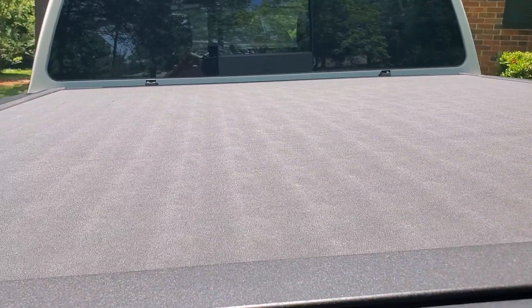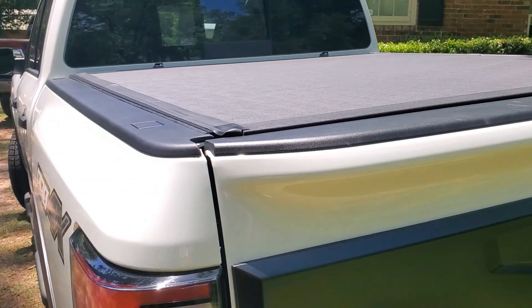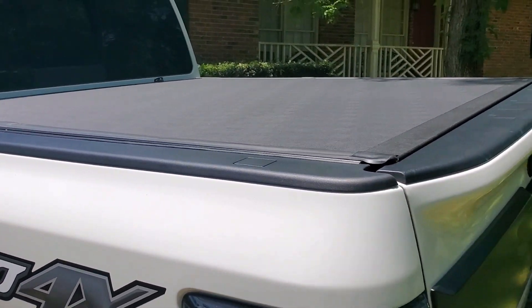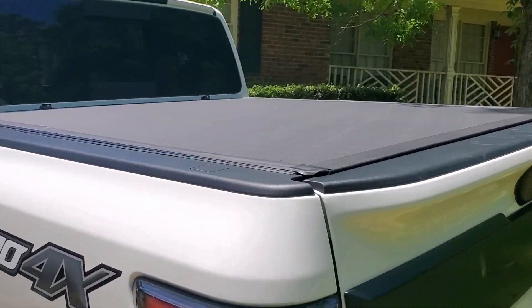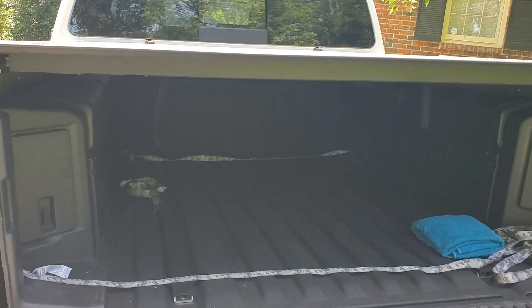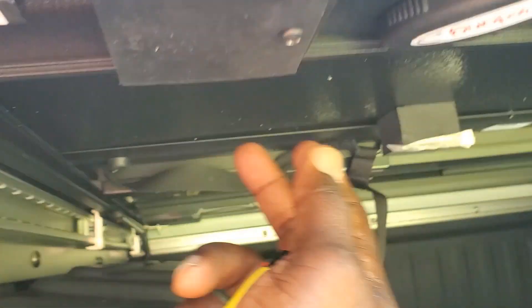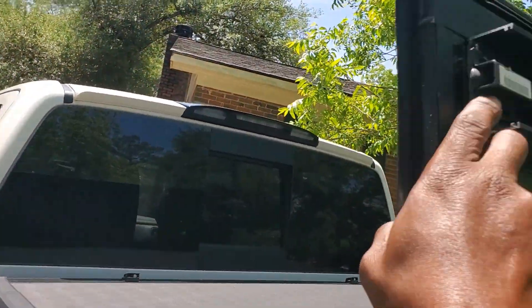This is a hard top tunnel cover with a felt top, that way it doesn't show the creases. It flips back three ways and stands up with a hundred percent full access to the bed. I installed it — it has clips that turn down under the bottom here and then it flips up.